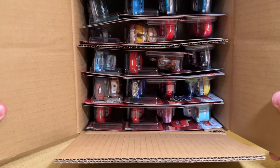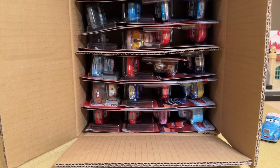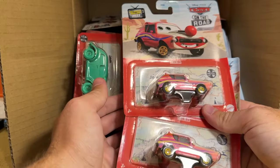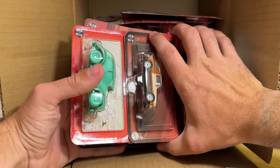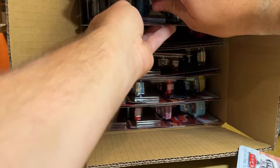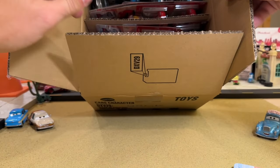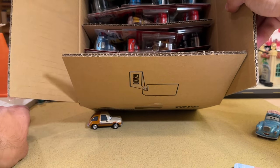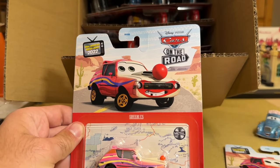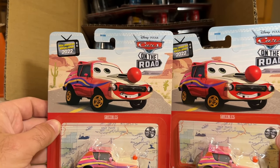It looks like all the good stuff is in the middle, so we're starting on the top. The case is so tall now that they do six rows of four instead of four rows of six. Looks like we're starting off with the double Greebles — and it's a very stupid decision to include two of a character they released last year. Two Greebles.